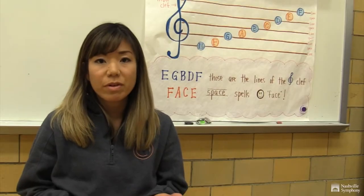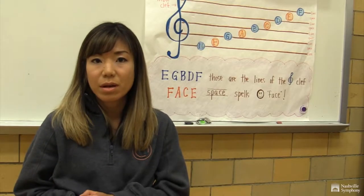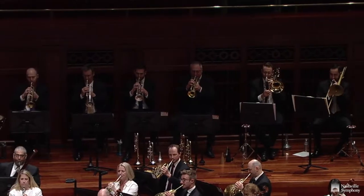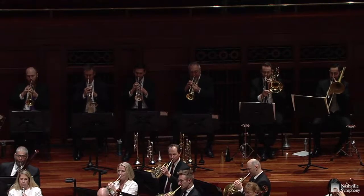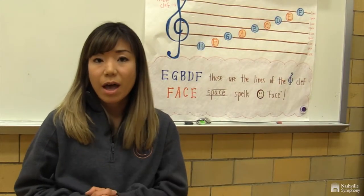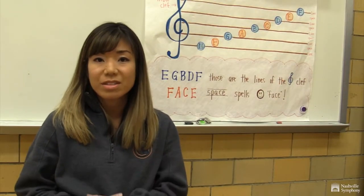When I talk about instrument families, or about dynamics, or about the historical context of a musical piece, video examples can only do so much. So it's really great to have a real-life example of musicians performing in their sections, where students can really see how the instruments work and how the music sounds in a live setting.